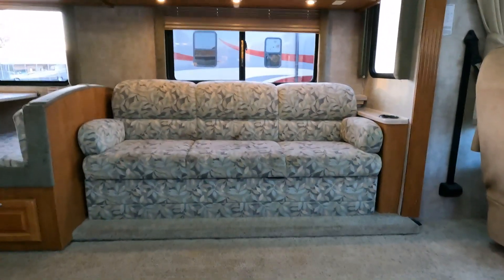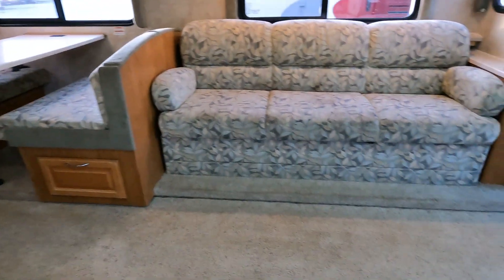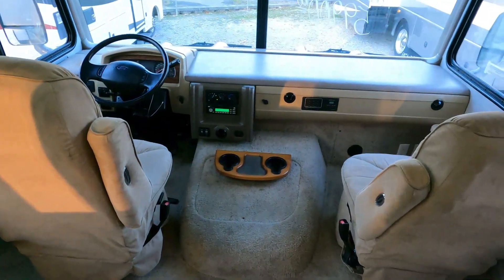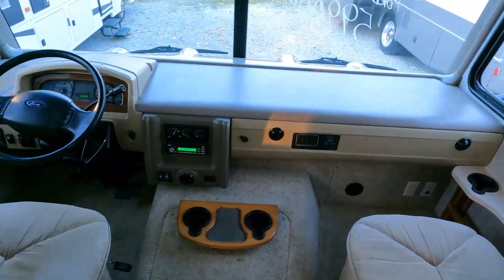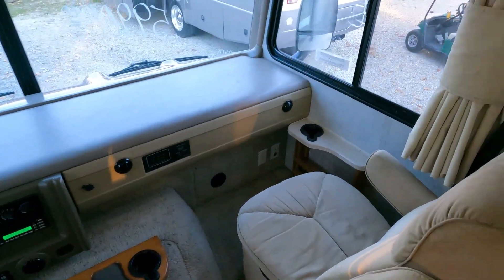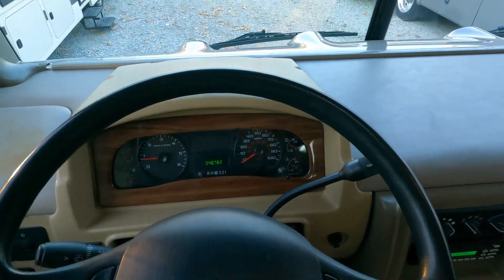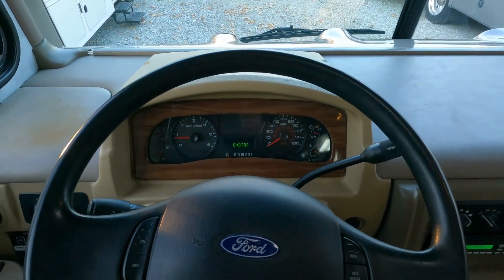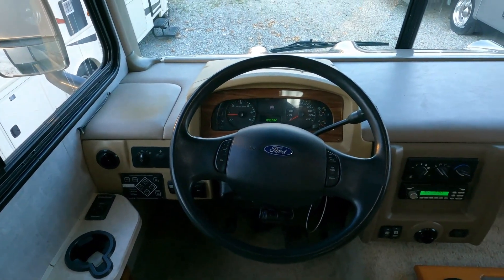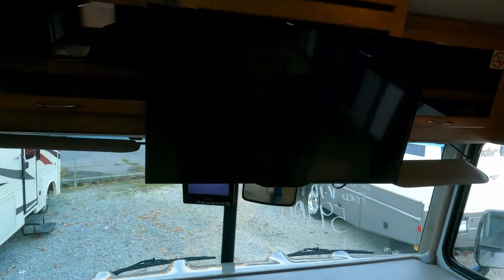Inside is nice — no smoke or pet odors. The carpet's not bad; it needs a good cleaning but should be fine, I don't think it needs to be replaced. Of course that's original carpet. The seats look good — Flex Steel captain's chairs, like most Fleetwoods use, which are very comfortable. 40,782 miles, no warning lights, no check engine lights, no maintenance required lights. Dash air is ice cold.